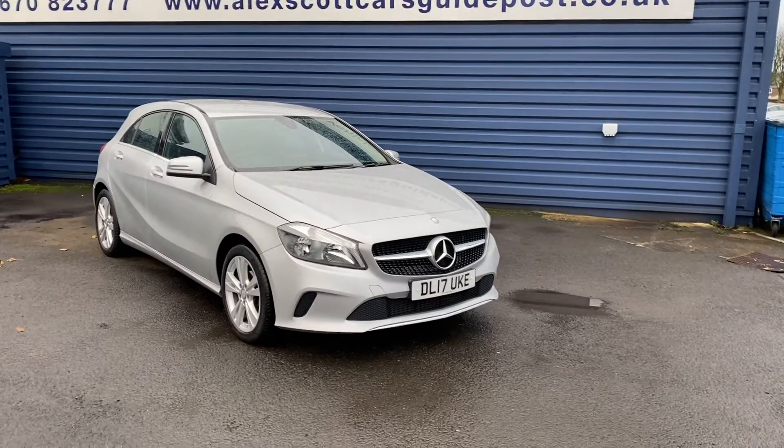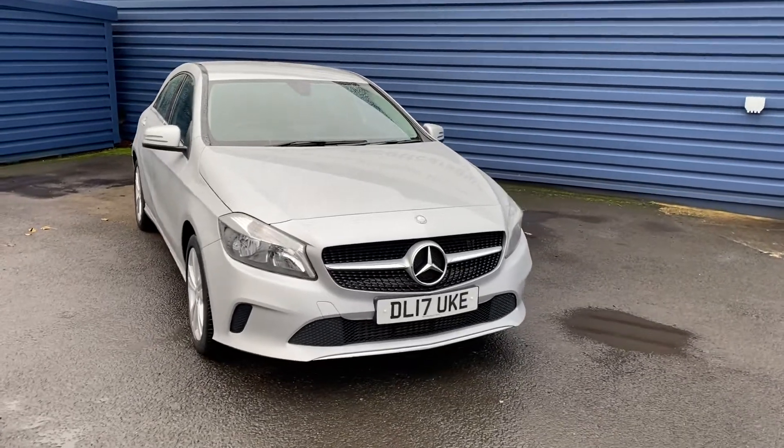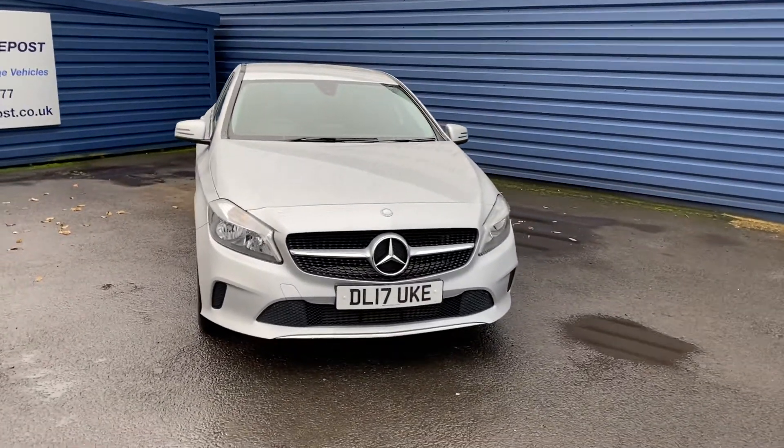Welcome to Alice Got Cars Guidepost. We've just taken in this lovely Mercedes A-Class 1.5 A180 diesel Sport Automatic.